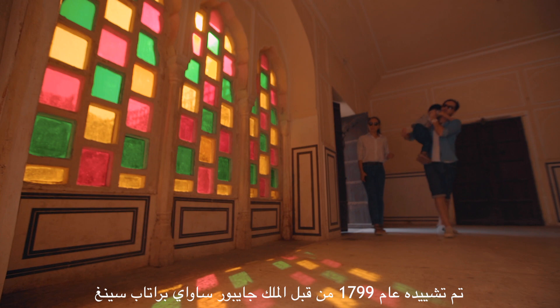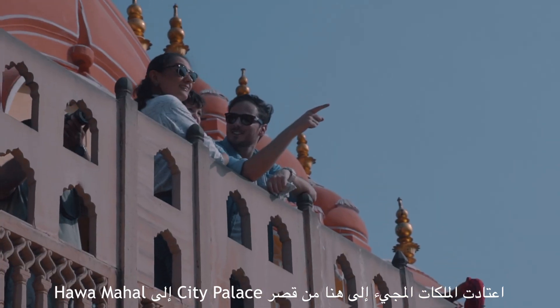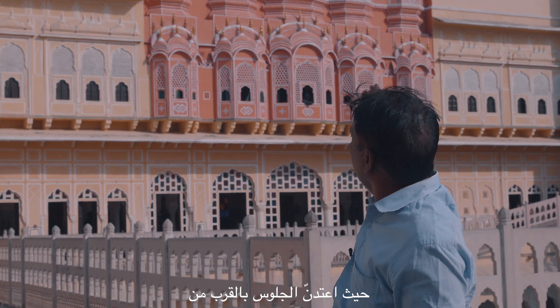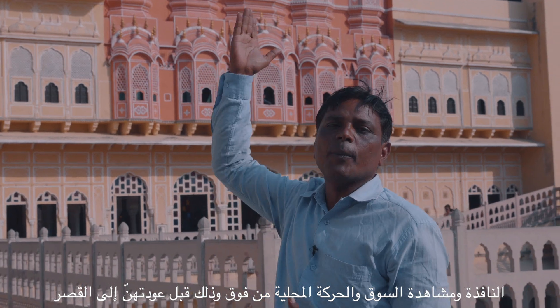In 1799, the King Raja Pratap Chani built from the City Palace. She was sitting outside and looked at the market, processions, and local activities before she went to the City Palace.